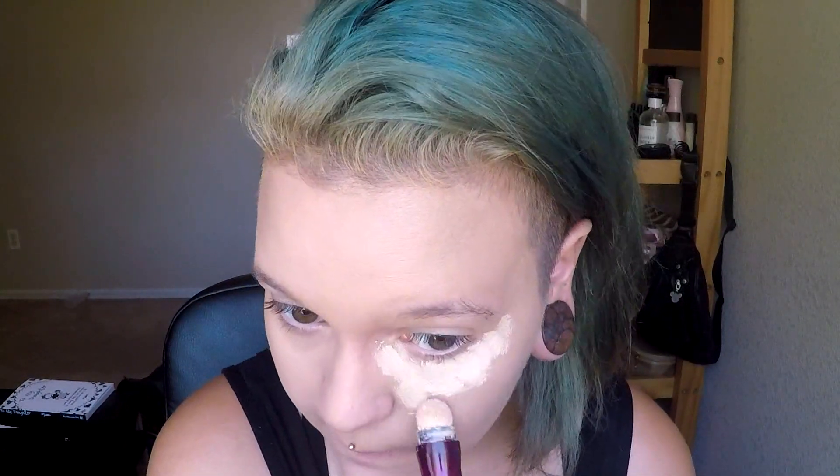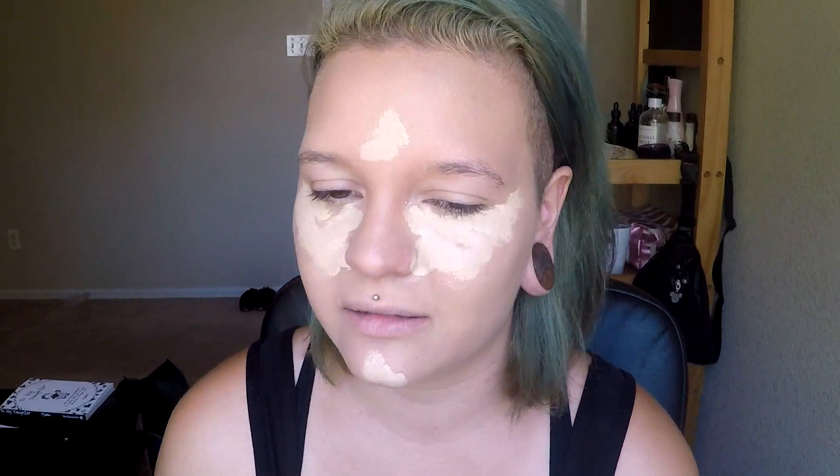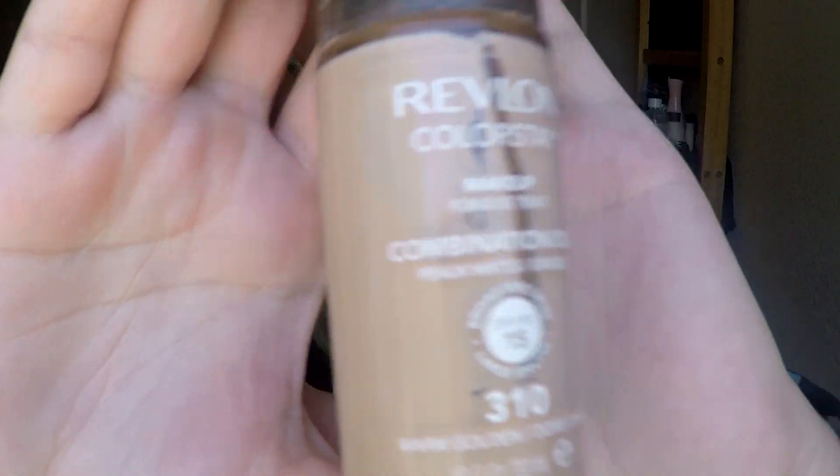My Maybelline Instant Age Rewind Dark Circle Eraser. I don't think I really needed that, but I can still see it. I used the wrong foundation — I should have used my Revlon. I love the L'Oreal Lumi, but when my skin is breaking out it's just not enough coverage. I really, really like this foundation as far as full coverage goes. It is amazing. So good. It's very matte though.